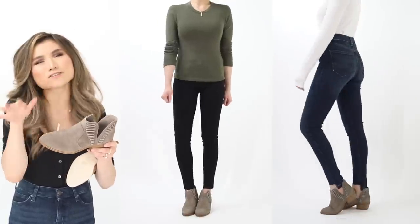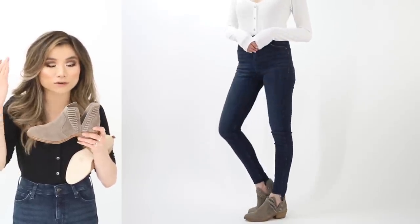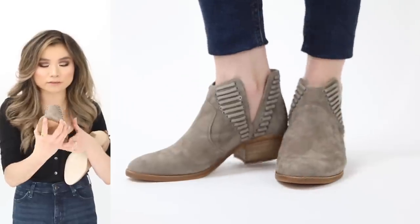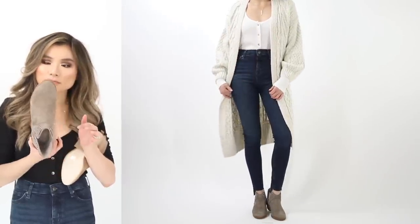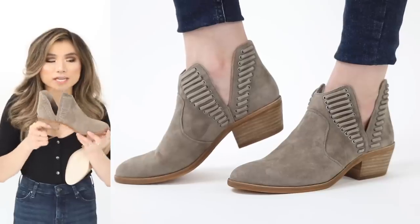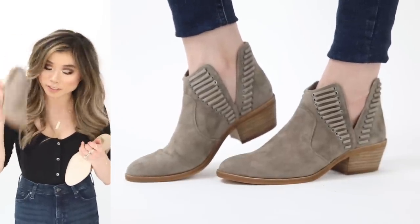Next low heel booty: the Vince Camuto Pavista low ankle booties. Extreme cutouts on the sides provide great leg elongation, flanked by exaggerated whipstitch stitching for a cool western feel. Comes up to a point in the front — very slimming — with a rounded almond toe and a cowboy boot-style seam. Three colors available. Regular price $150, on sale for $99. True to size. No zipper needed — the cutouts are wide enough.